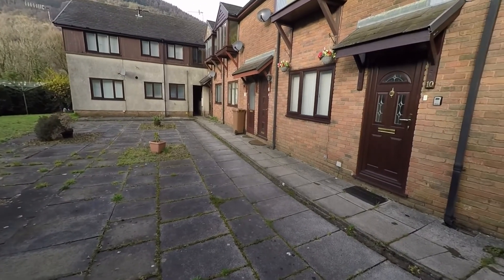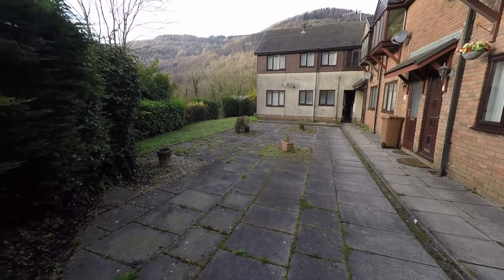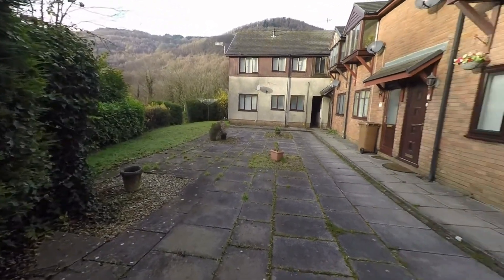Here to the front of the property we can see that we have a communal area with quite a large patio seating area and a selection of lawn. We also have some fantastic mountain views from here as well.